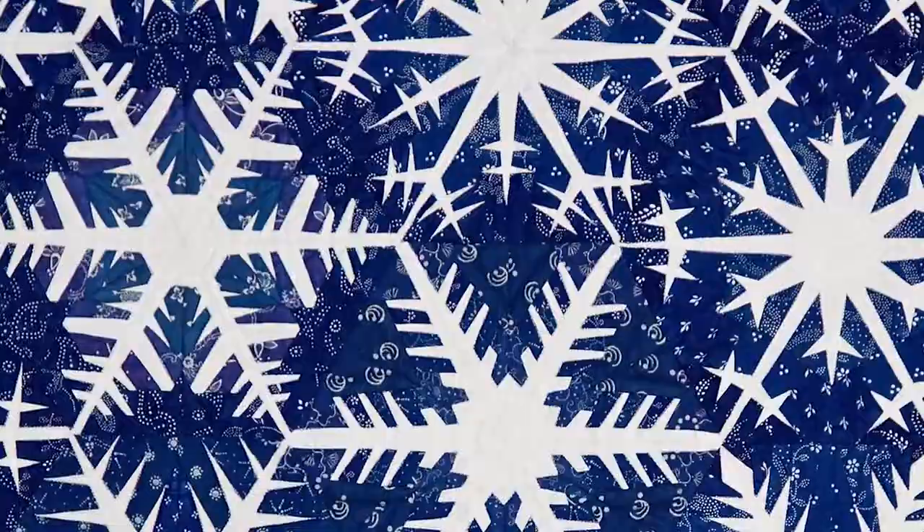Yesterday I visited the new quilt museum — the Texas Quilt Museum in La Grange, Texas — and one of the things we saw there was several vintage snowflake paper-cut style applique quilts. Well, when you look at this you may think that it's an applique, but it's actually pieced — paper pieced.